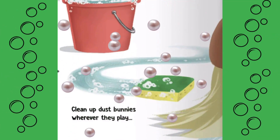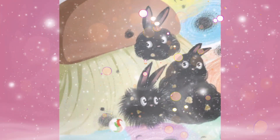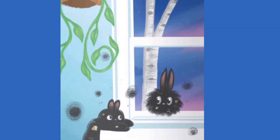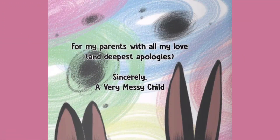Clean up dust bunnies wherever they play. They'll be back with their friends by the very next day. For my parents with all my love and deepest apologies. Sincerely, a very messy child.